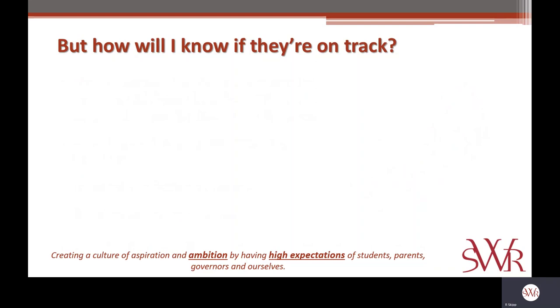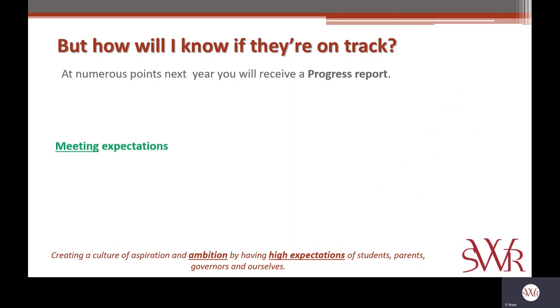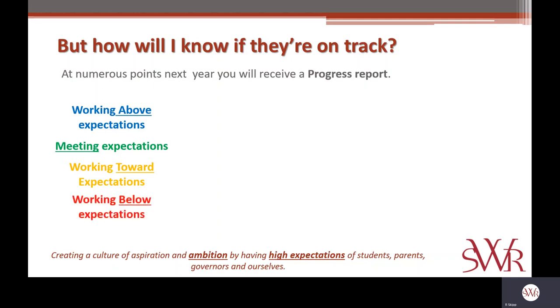So how do you as a parent know if your child is on track in each subject? At the end of year seven, you will receive a report that lets you know what pathway your child has been placed on in each subject. That will be coupled with a learning grade and a homework grade, so you'll get a clear sense of how well they're engaging with learning and whether they're engaging with learning outside of the classroom. Moving into next year, you'll be receiving progress reports. For each subject, you will get a statement telling you whether your child is meeting the expectations of that pathway, working above those expectations, working toward those expectations — almost meeting them but with one or two things still to work on — or working below those expectations.